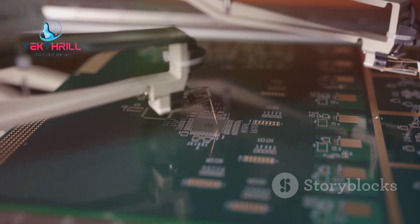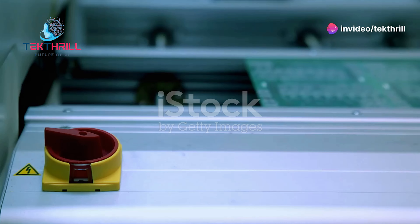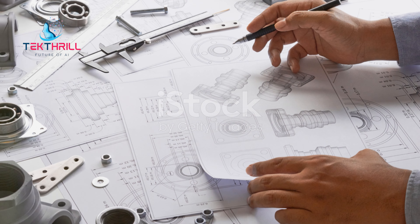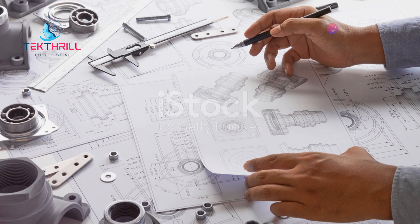The process of connecting all the components on the PCB is another area where AI demonstrates its power. AI algorithms excel at finding optimal routing paths, even in complex, densely-packed designs. This automation saves designers countless hours and results in more efficient and reliable PCBs.